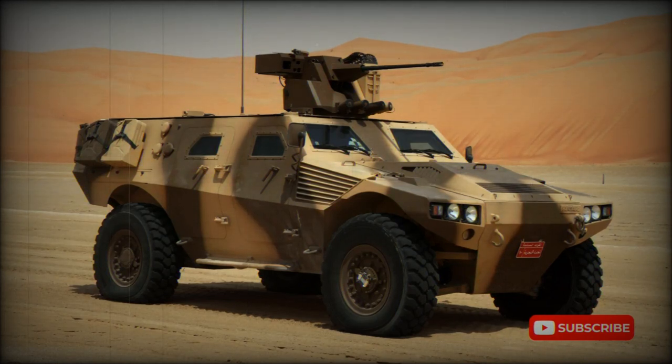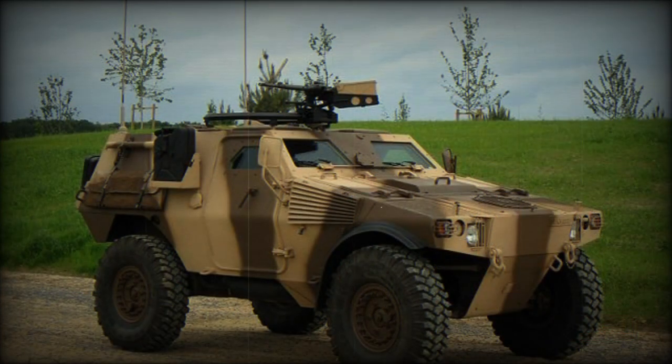The Panhard VBR, Véhicule Blindé de Reconnaissance, Multipurpose Armored Vehicle, was developed as a private venture following the success of the Panhard VBL Armored Scout car. The VBR has a similar layout to the VBL, but with increased dimensions and payload.